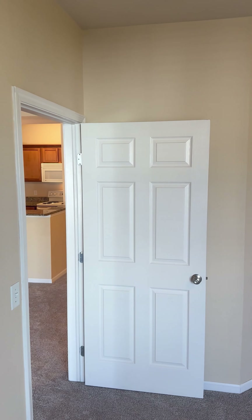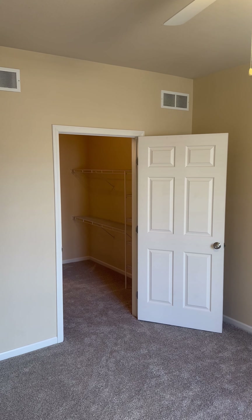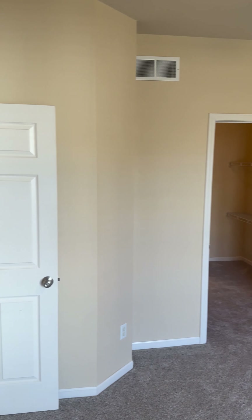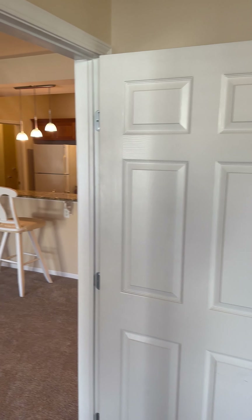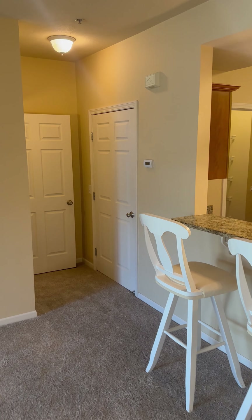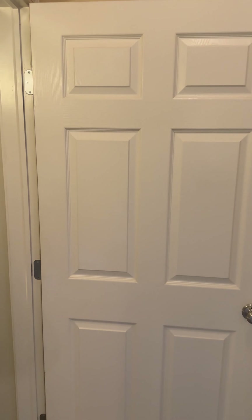It's going to be a perfect setup for someone — like if you have older children or you want someone to have the downstairs to themselves. It's a huge first floor master suite. Now we're going to head to the basement, and it's almost like having a whole other house down there.